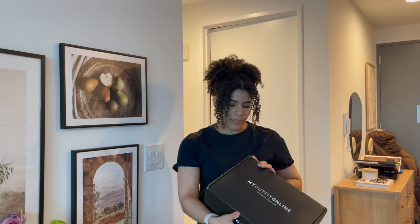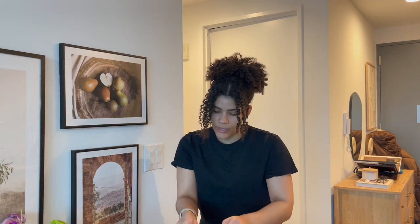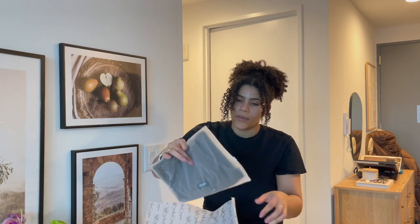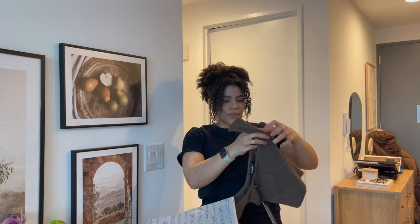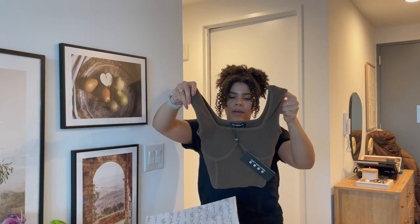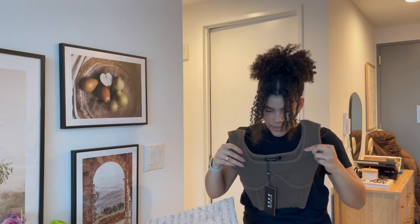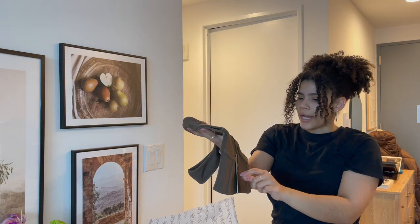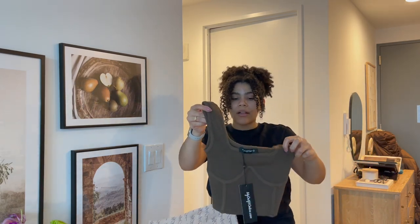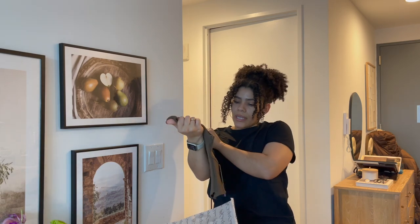The second package is from this store called My Outfit Online — it's like an online boutique designed in Miami, so if you're local there I wonder if they have a store. The first item is this really nice tank top with a beautiful ribbed detail under the breast cups that almost gives it a corset look. I really like the color brown and it's really nice. I believe this was around 30-something dollars, so they're definitely not super cheap, but the quality feels really nice.